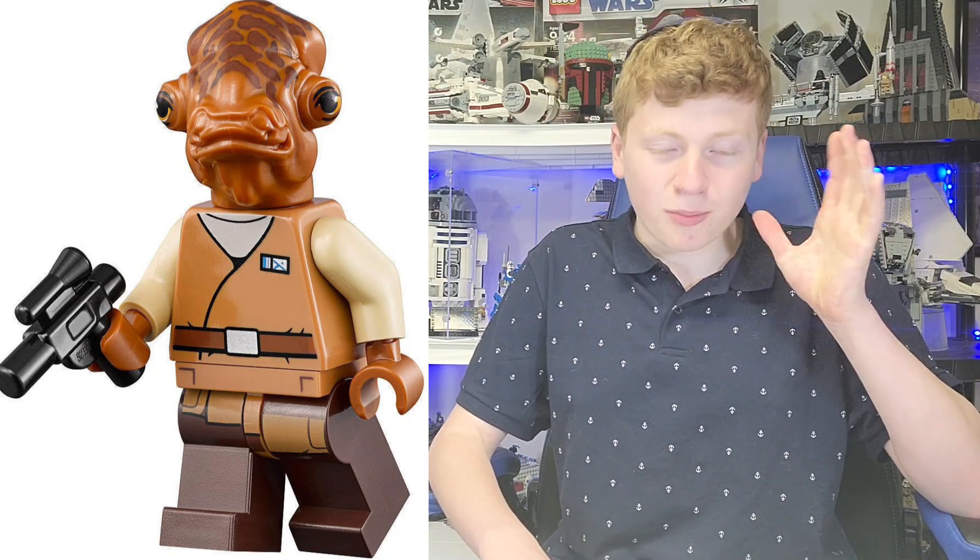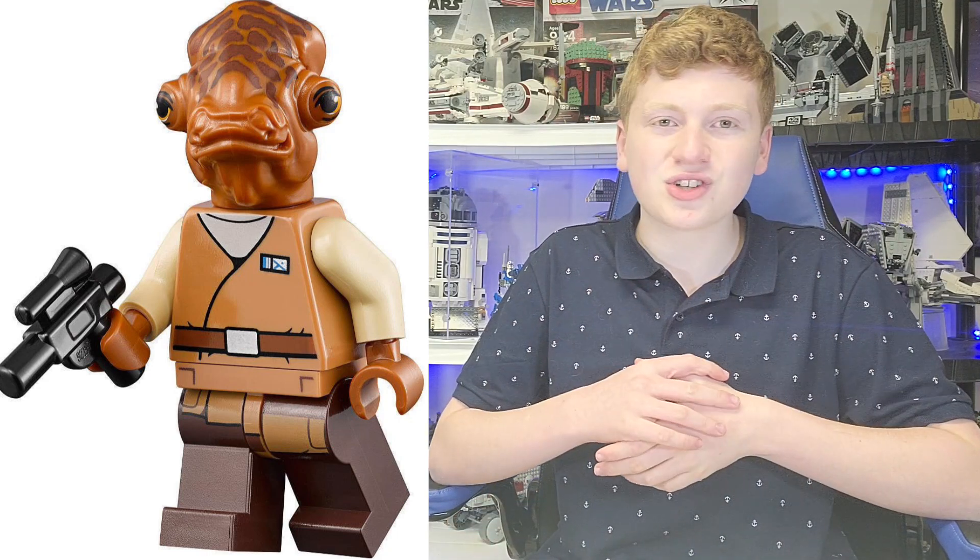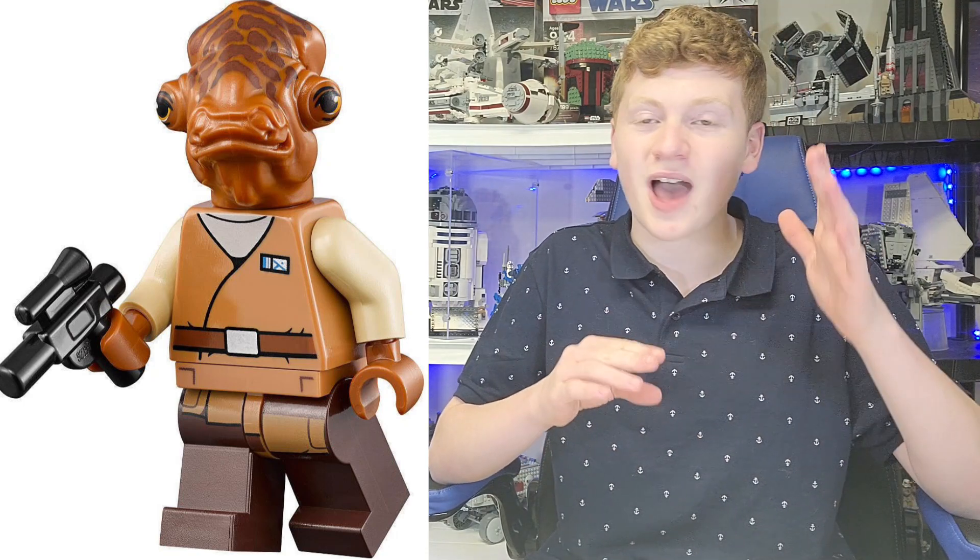At number 10, we have the Admiral Ackbar from The Force Awakens. I want to say I love the selection of this figure. LEGO did not have to do Admiral Ackbar, but they still did, which I am very appreciative for. They could have done any Resistance General, they could have done anyone, but they chose Ackbar, and for that I am very grateful.